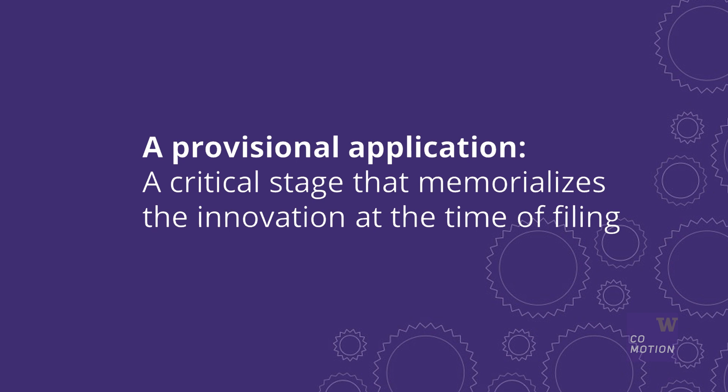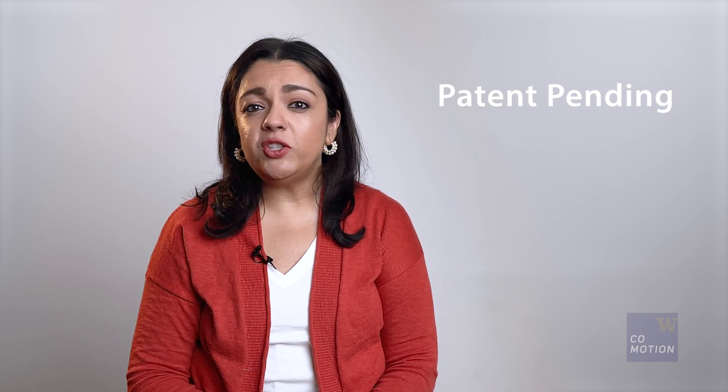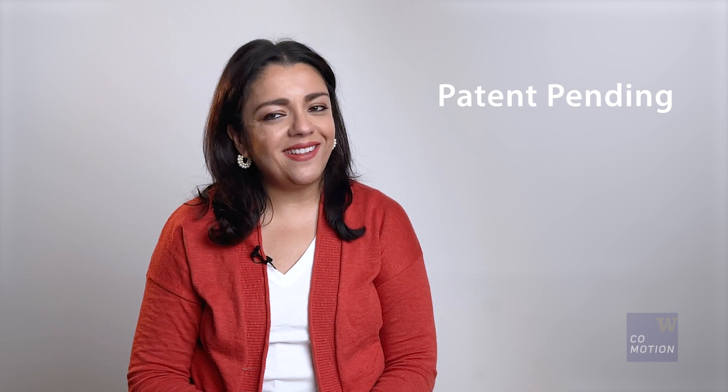A provisional application is a critical stage that memorializes the innovation at the time of filing. Once the provisional patent application has been filed, the term patent pending applies in connection with the description of the application. This means you can present, publish, or sell the innovation.